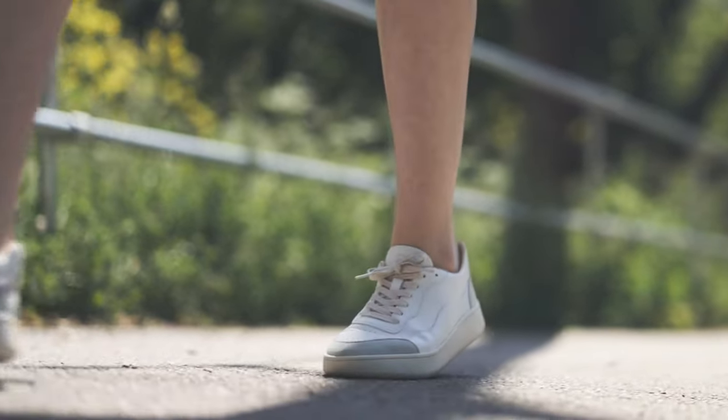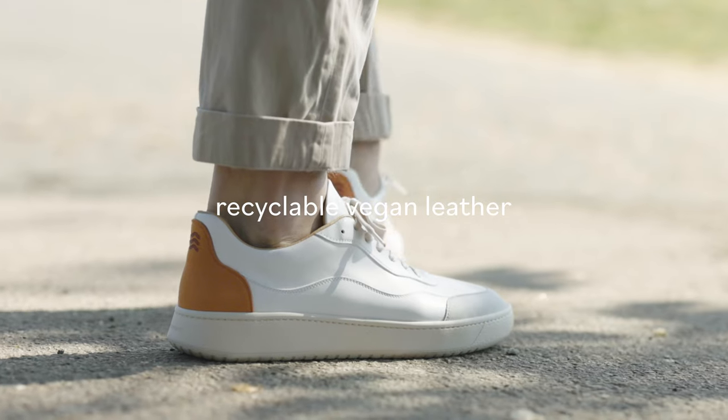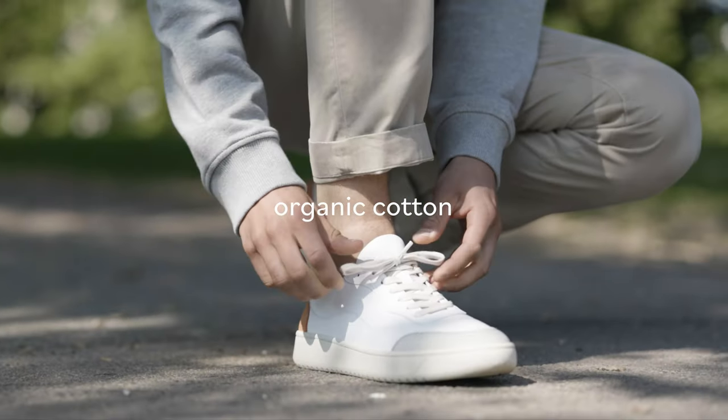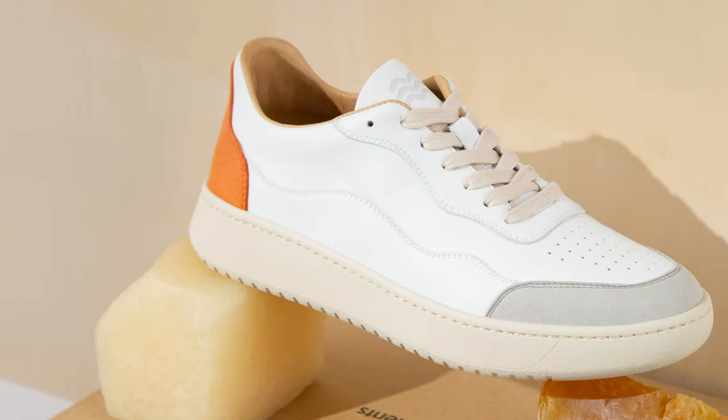The secret behind this groundbreaking and versatile sneaker is recycled rubber sole, recyclable vegan leather, organic cotton, natural latex. Put all of this together and you get the next generation of sneakers.